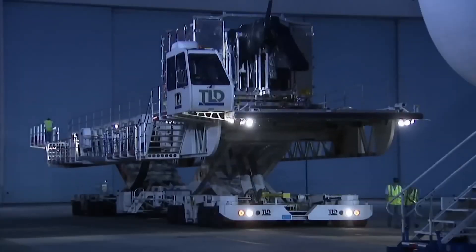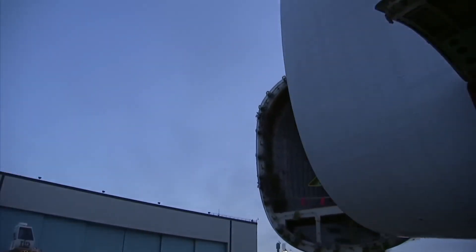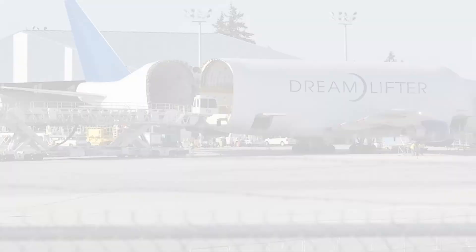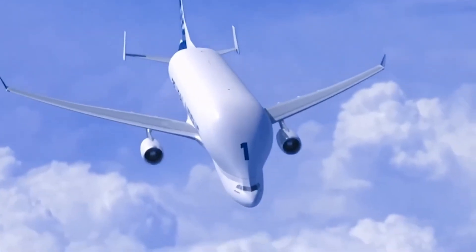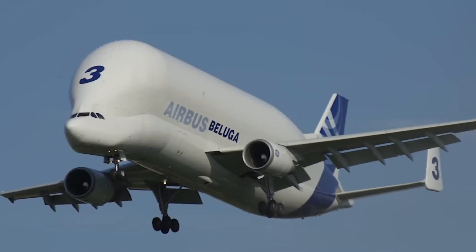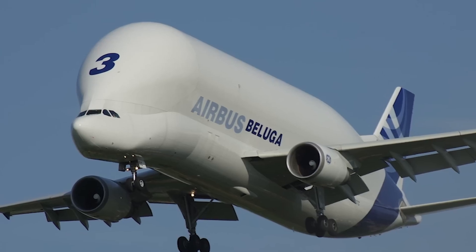The Dreamlifter's Swing Tail Door: One of the key differences between the Dreamlifter and Beluga XL is cargo access. Unlike the Beluga XL's nose-loading door, the Dreamlifter utilises a swing tail door — an innovative but complex feature that required Boeing to develop a specialised 21-bolt locking mechanism. The hydraulically controlled door, operated with ground support, enhances accessibility but necessitated the removal of the aircraft's APU, requiring an external power source for engine start-up.